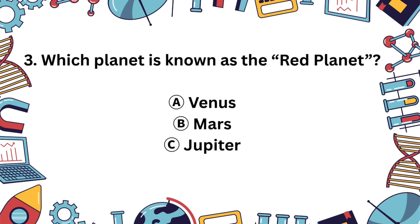Question 3. Which planet is called the Red Planet? Is it A. Venus, B. Mars, or C. Jupiter? It's B. Mars. The Red Planet gets its color from iron-rich dust on its surface.